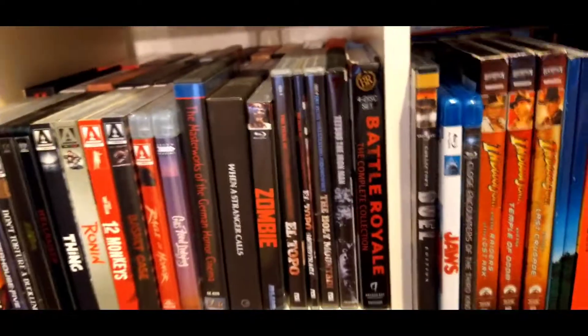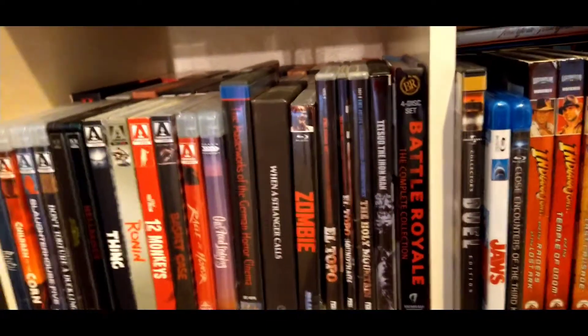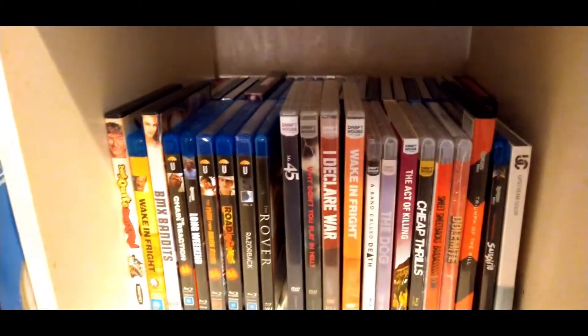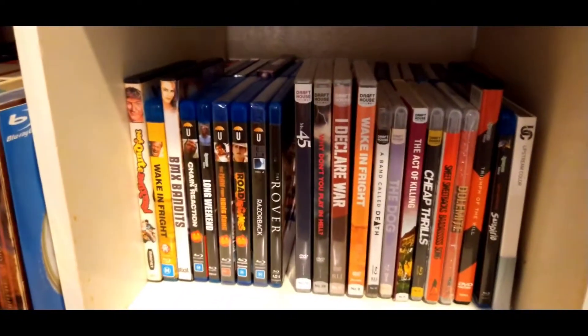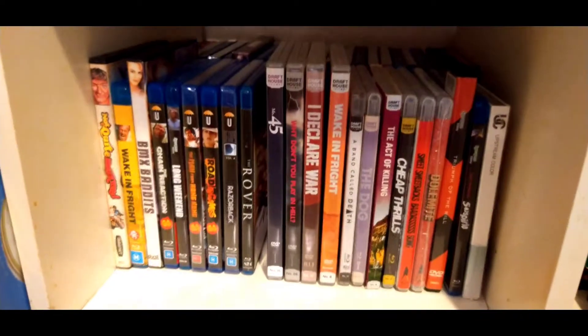Beyond that, we also have other labels. We've got the older Jodorowsky releases — two of them anyway — Blue Underground, Zombie, and then down below we have Shout Factories in the back, and coming up towards the front we have my own meager Osploitation collection, which I love and I'm going to talk about in a further video, because Osploitation is one of my favorite genres of film.